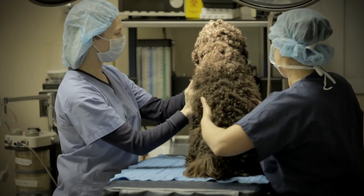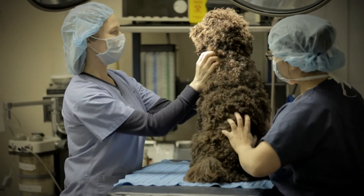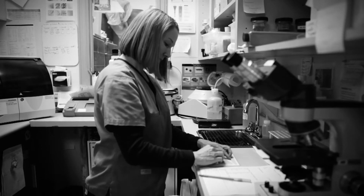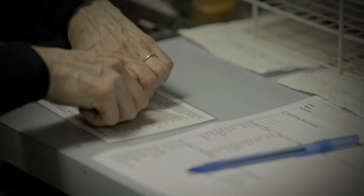Once you've finished your schooling, you then have a period of time to study for the Veterinary Technician National Exam. And once you've passed that, you then become a registered animal health technologist.